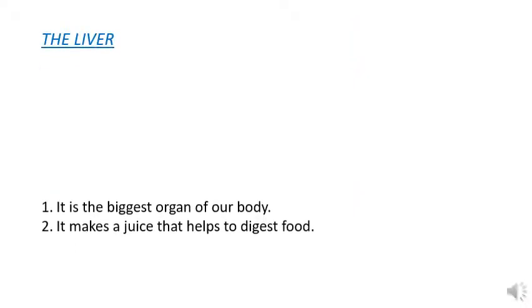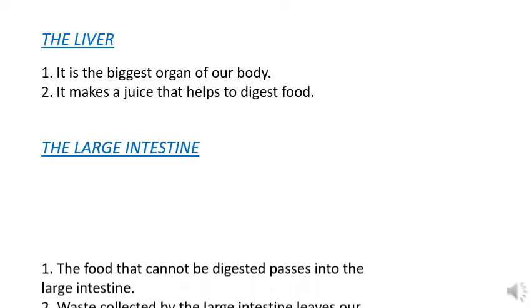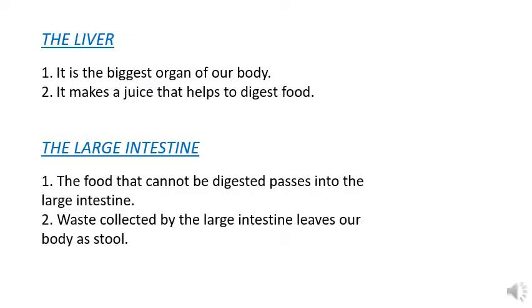There is another very important organ that helps in the digestion of food — it is the liver. The liver is the biggest organ of our body. It makes a juice that helps to digest the food, and this juice passes into the small intestine through a tube.